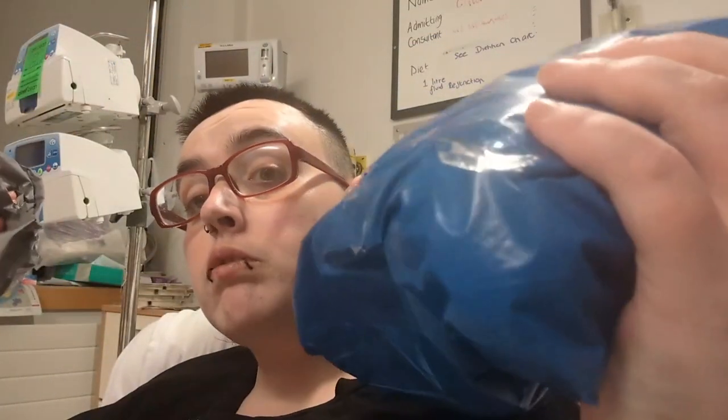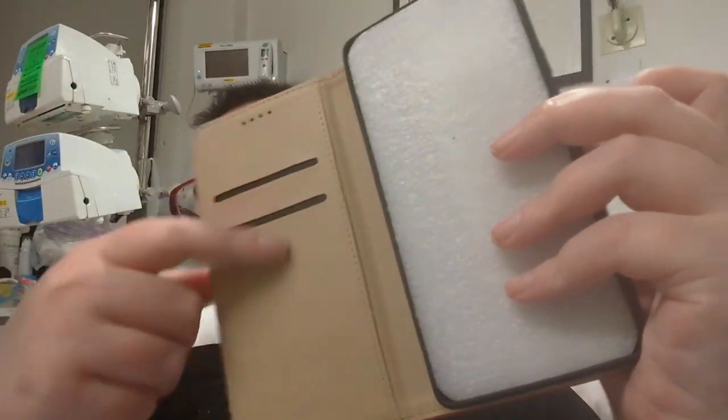Hey guys, welcome back or welcome to my channel, it's Luke here. I've got two packages I want to open. This first one is a phone case for my phone — I have the Google Pixel 8. I saw this on eBay and I thought it was pretty cool. It's a telephone box style case — like a generic telephone box — and it's got a slot for your cards. I think that's pretty cool, I'll definitely put it on my phone because I like quirky stuff.